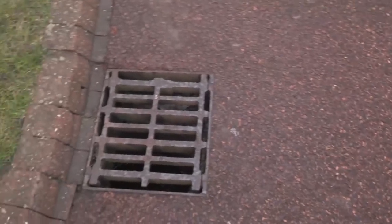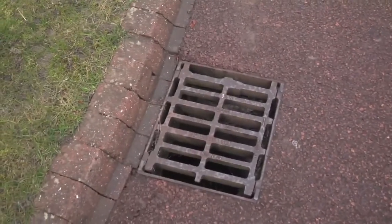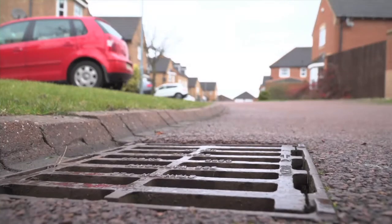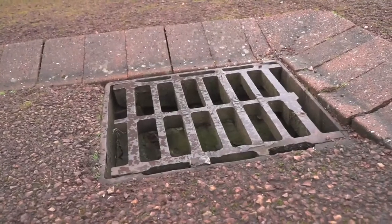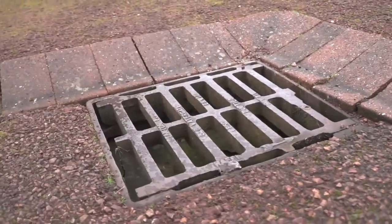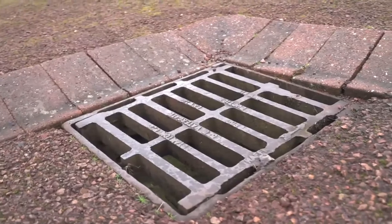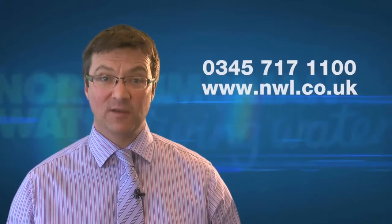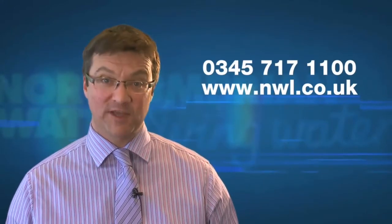Within your street you may also notice highway gullies. These are used to remove rain water from the highway and are always the responsibility of the local highway authority, not the water and sewerage company. They may or may not connect into our network, but they remain the responsibility of the local authority until they do. If you need any further advice, please contact us by telephone or on our website.